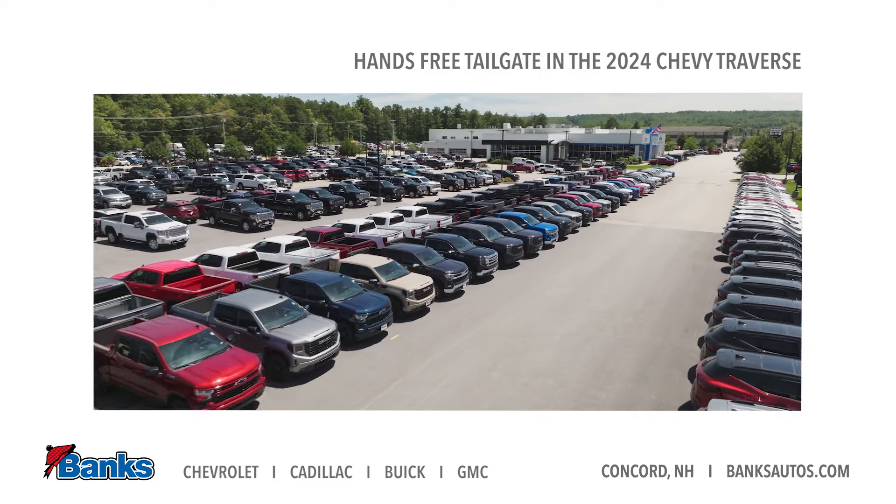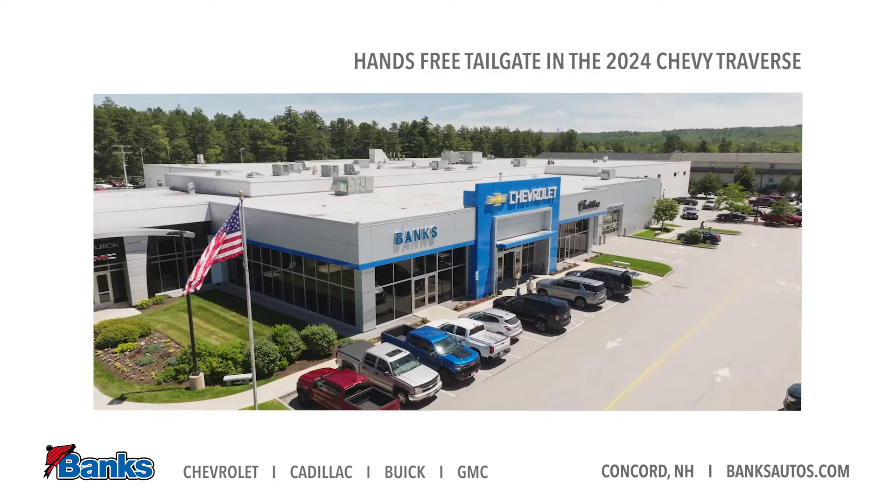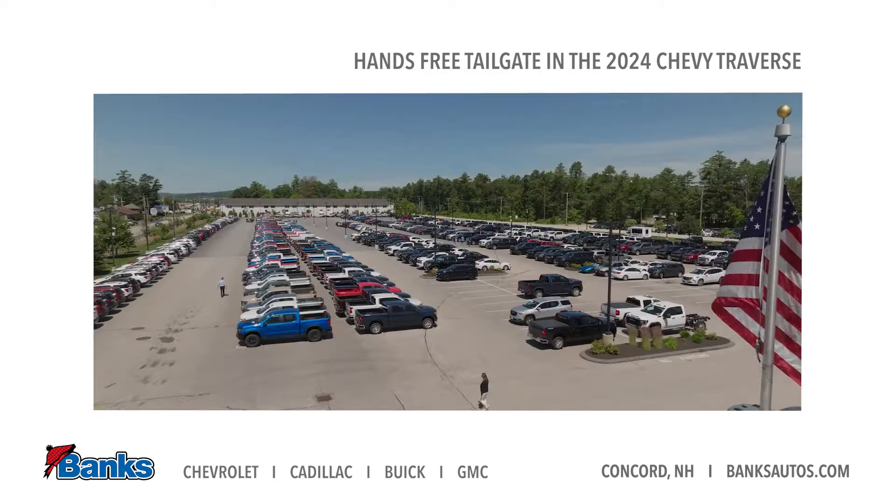Come down to Banks Chevrolet and check out the all-new hands-free tailgate on this great new Chevy Traverse.